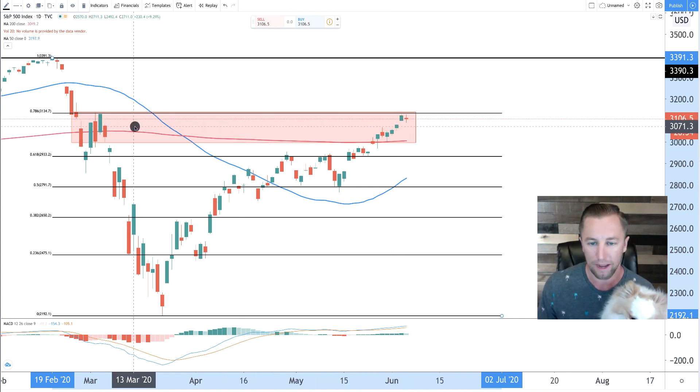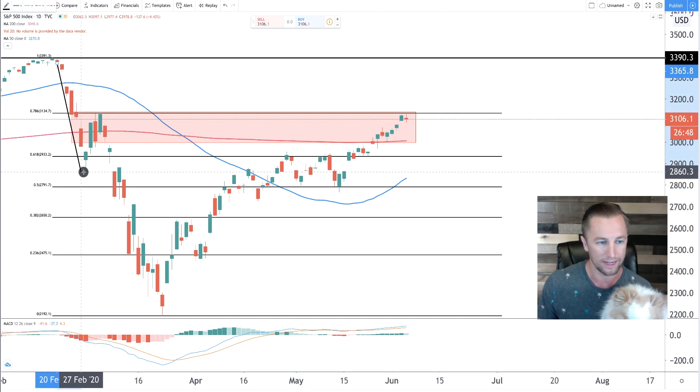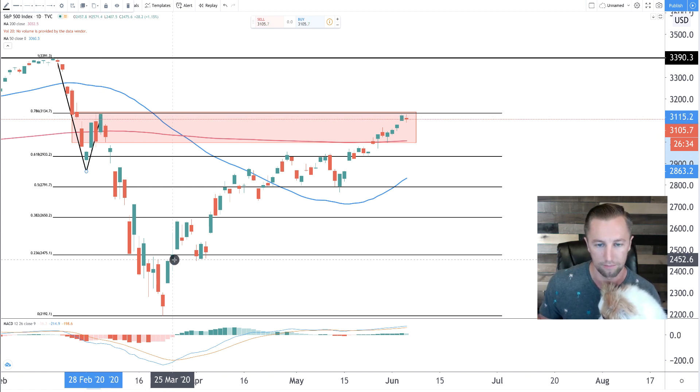If you look back in the history of the chart — we've talked about this in previous videos — the first pullback came and then it bounced up and basically got rejected in this area. It's going to act as resistance. Not only is it the 78% retracement level, but it's also where it got rejected on this bounce up in early March and then the big pullback.